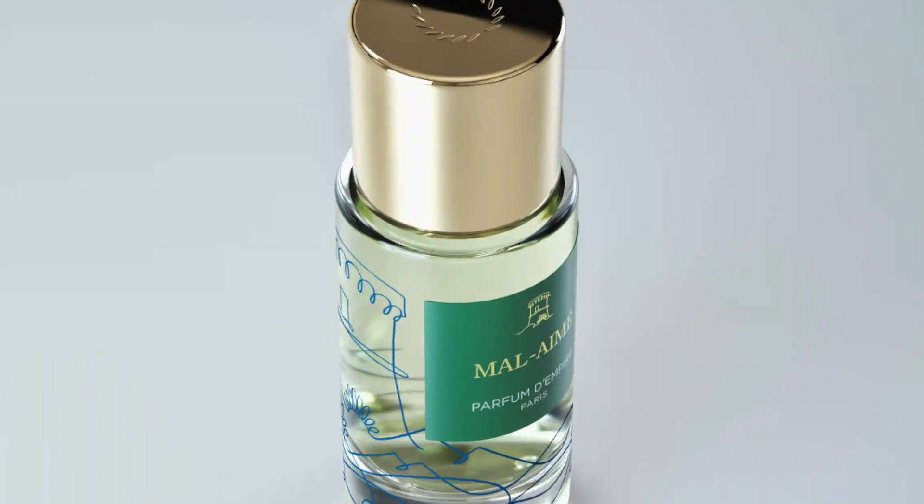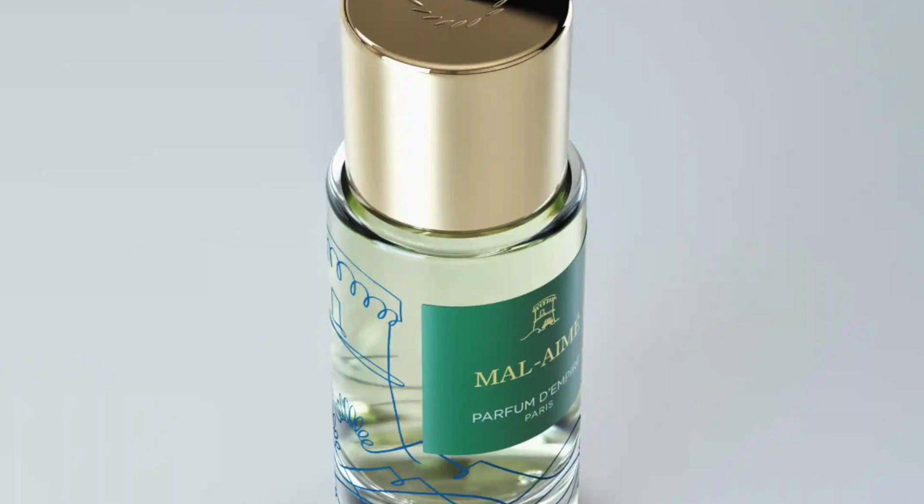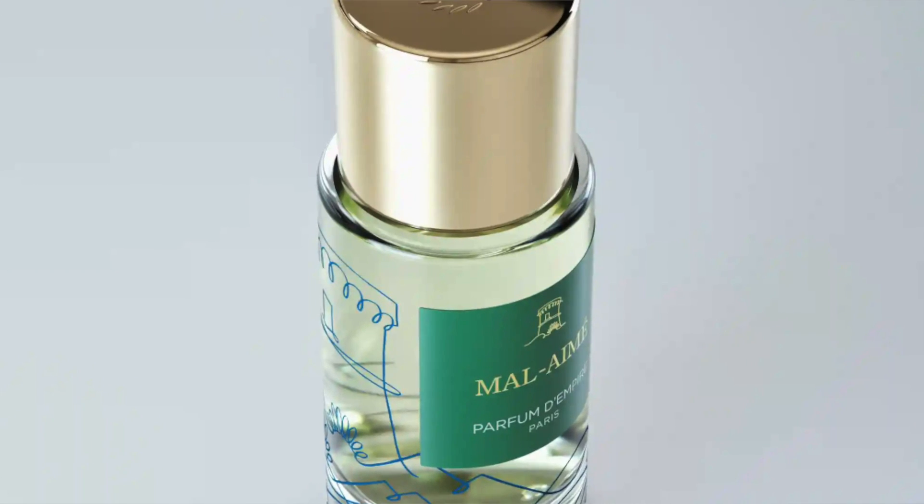It's an acquired taste, I have to be honest. But he's done a really wonderful job creating such a unique-smelling green fragrance — I've never smelled a fragrance like this before. I don't know if it's because of the Inula, the yellow flowering plant, but it's a very unique green fragrance. So Mal-Aimé is number seven.